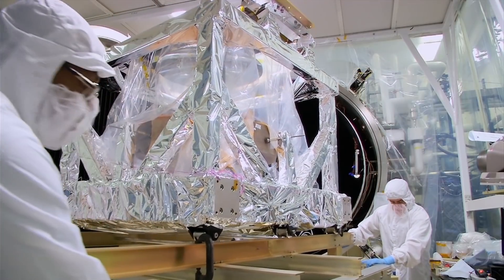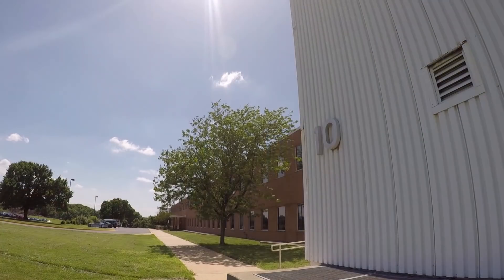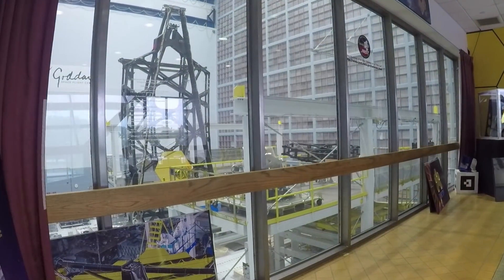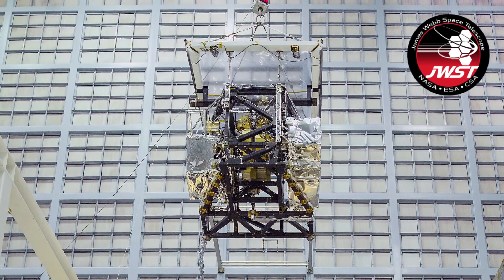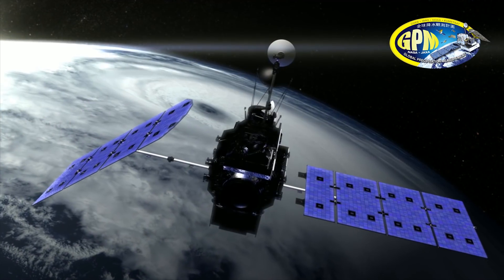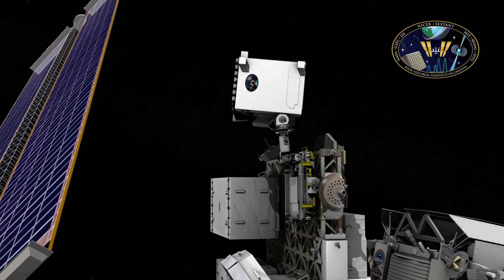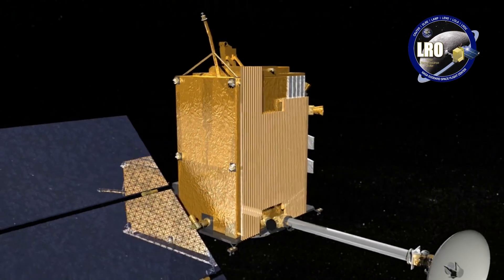Because of these meticulous standards and unique capabilities, these facilities have been called upon to integrate and test the most advanced spacecraft instruments and systems ever built — like the James Webb Space Telescope, ISOM, the Parker Solar Probe, ISAT-2, GPM and the GPM Microwave Imager, NICER, and the Lunar Reconnaissance Orbiter, known as LRO.